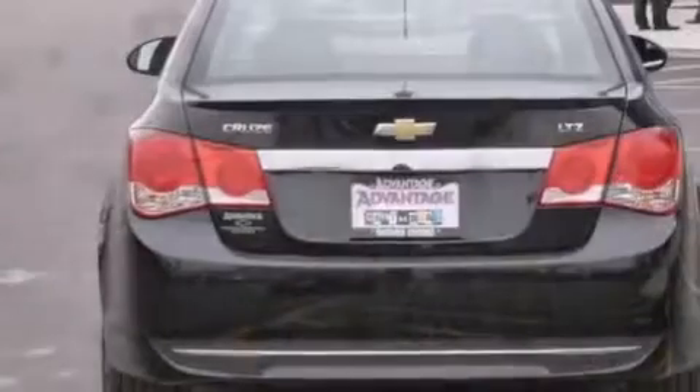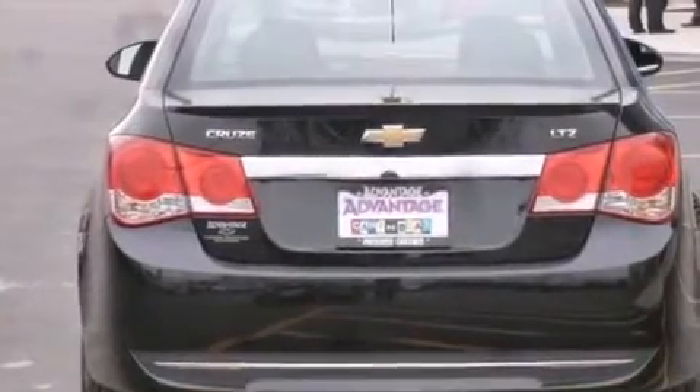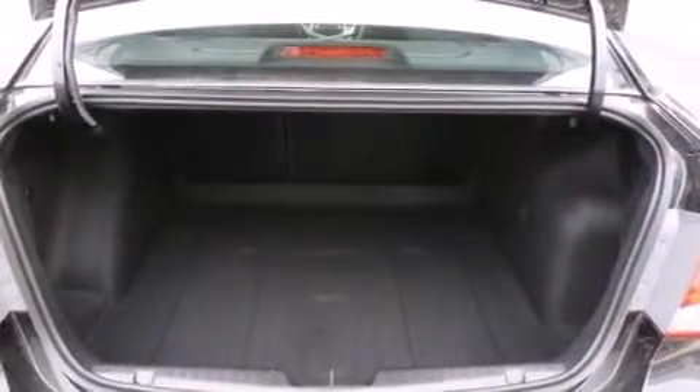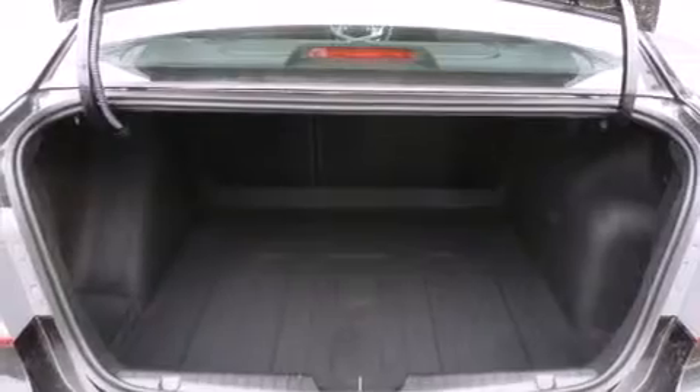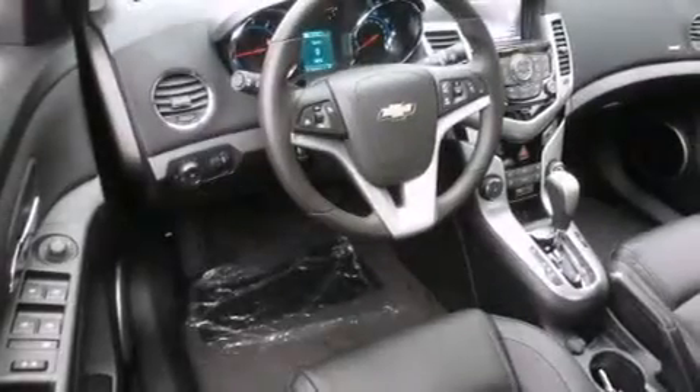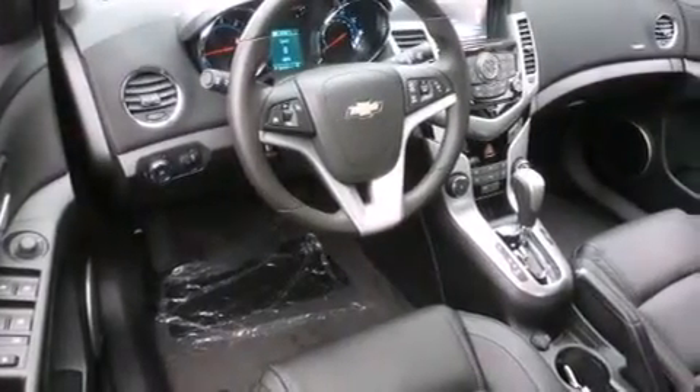The following features are also included: a low-tire pressure indicator, air conditioning with automatic climate control, cruise control, latch-ready child seat anchors, steering wheel mounted controls, variable valve timing, an engine immobilizer theft deterrent system, an anti-lock braking system, and an auxiliary power outlet.